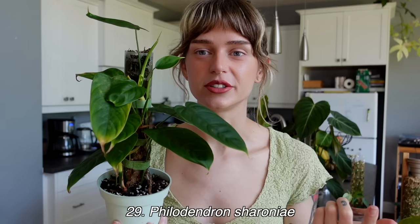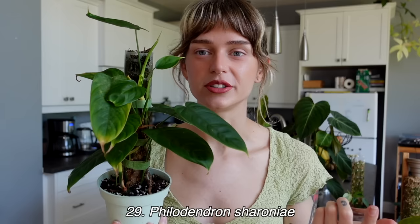Next we have my philodendron chironiae coming in at number 29 of 30. I was debating putting this in last place, and probably should have based on how things are going with it. The only reason I didn't put it last is because I'm so excited about the potential of what the mature leaves could look like on this plant.